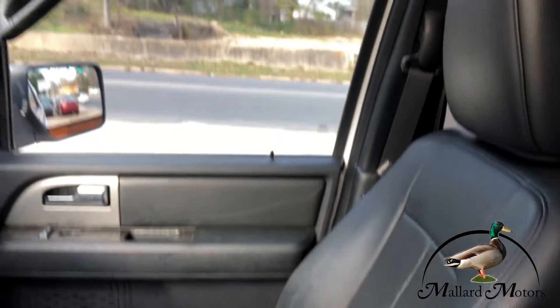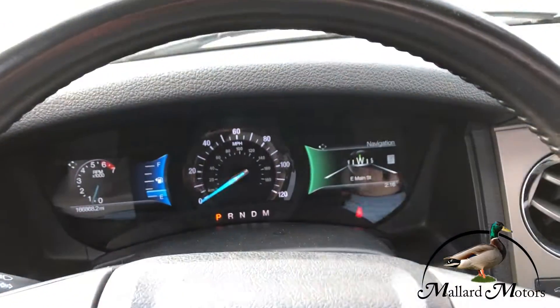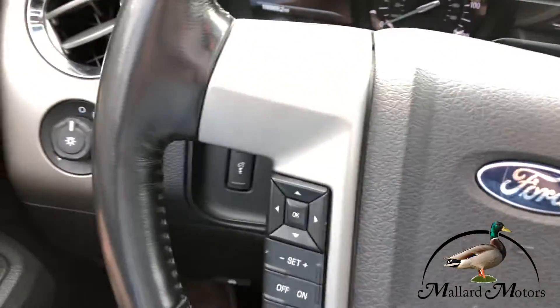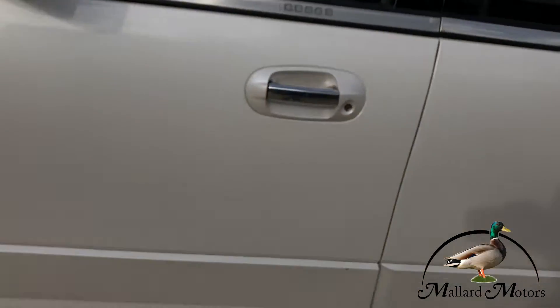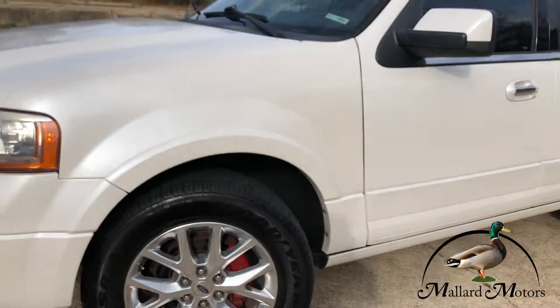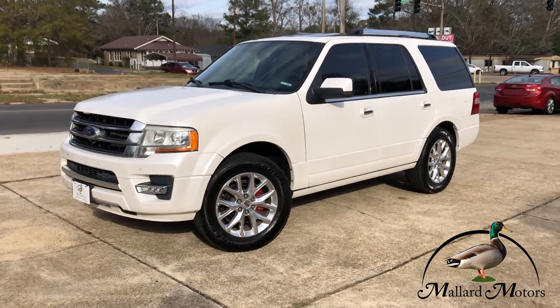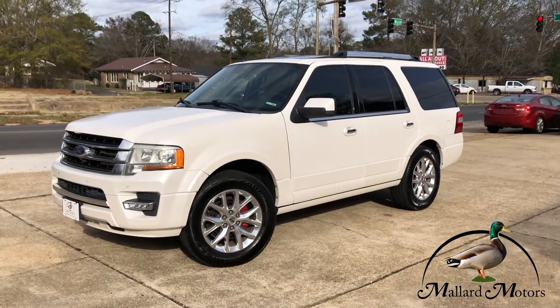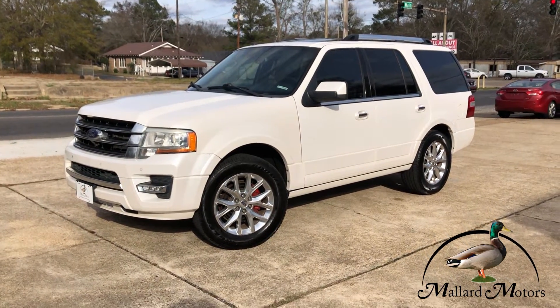This thing's got so many features I'm probably forgetting about a couple of them. If you're interested in this one, I'd be happy to get you more information about it. Give me a phone call down here at 870-639-9200.